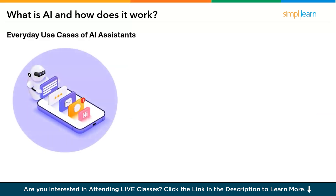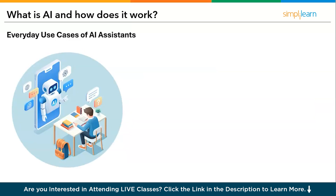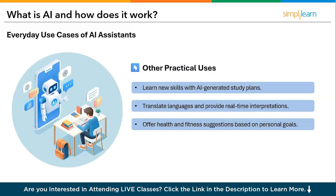The next use case is personal assistants. You can use AI to draft and refine emails or messages, get book recommendations, and get suggestions for movies and music. You can also summarize documents, articles, or meeting notes. Other practical uses include learning new skills with AI-generated study plans, translating languages for real-time interpretations, and receiving health and fitness suggestions based on personal goals.